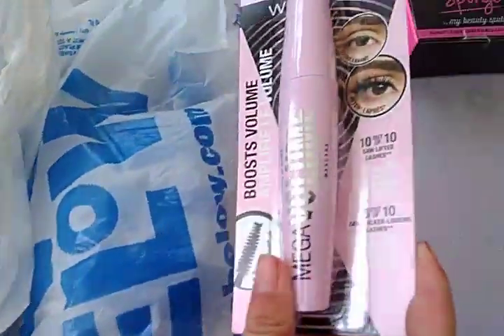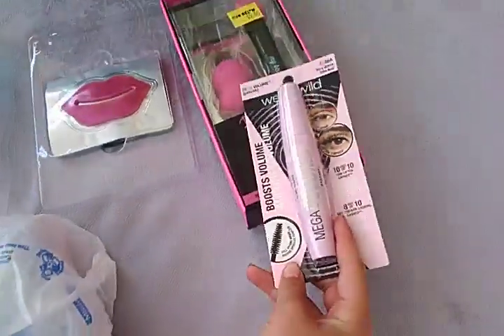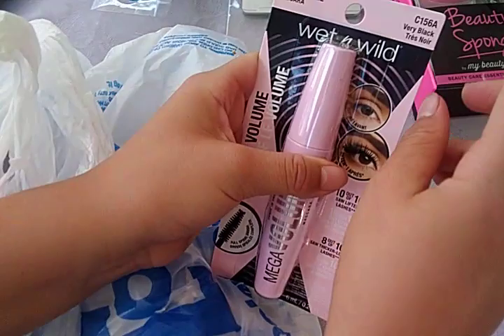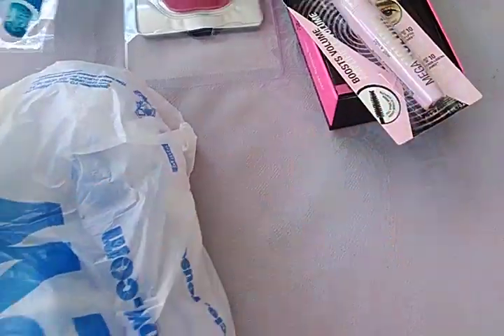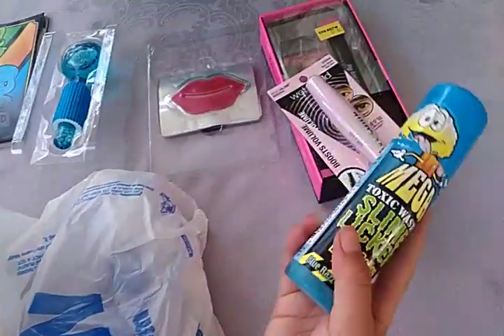And then next, mascara. Everybody knows what this is. Does it make your eyes look better or something? So it makes your eyelashes look longer. Okay, then I got a slime licker — a slime licker, what the heck's that?